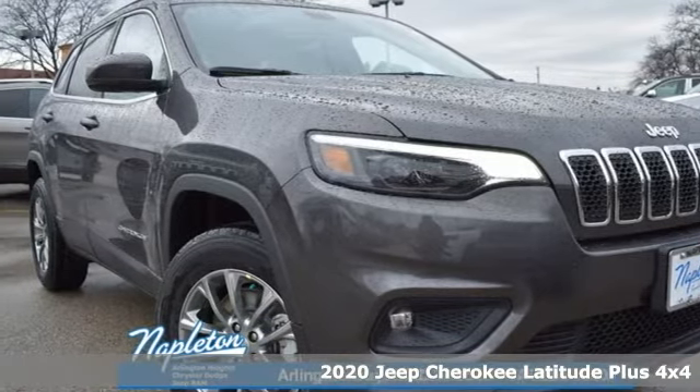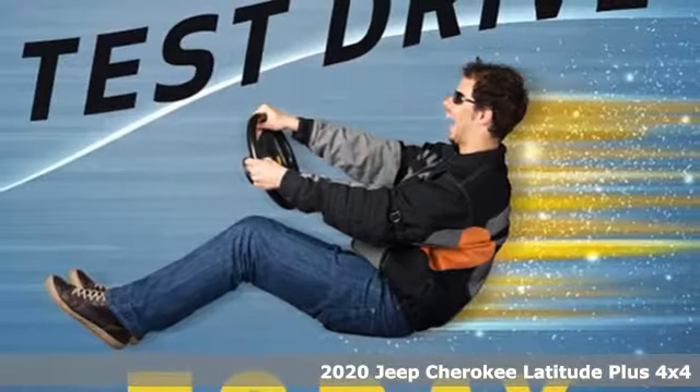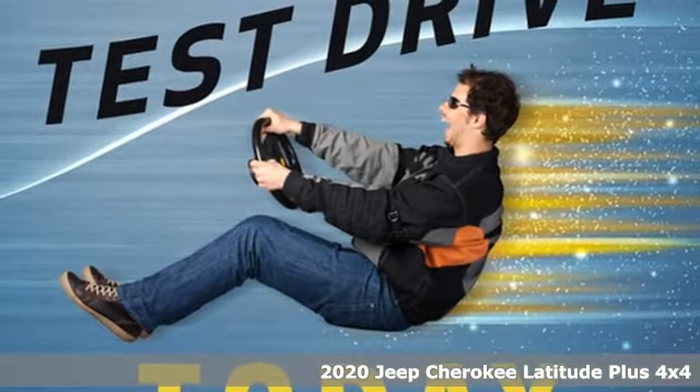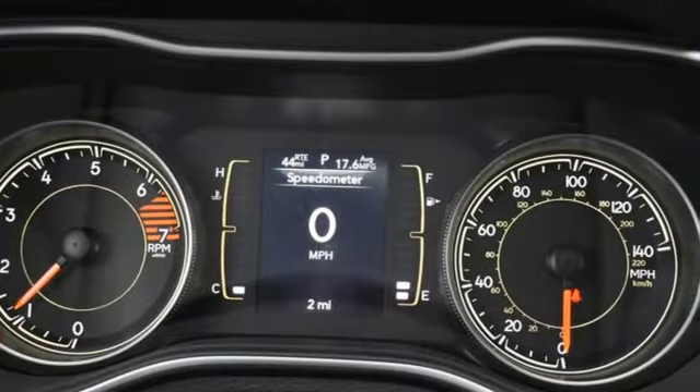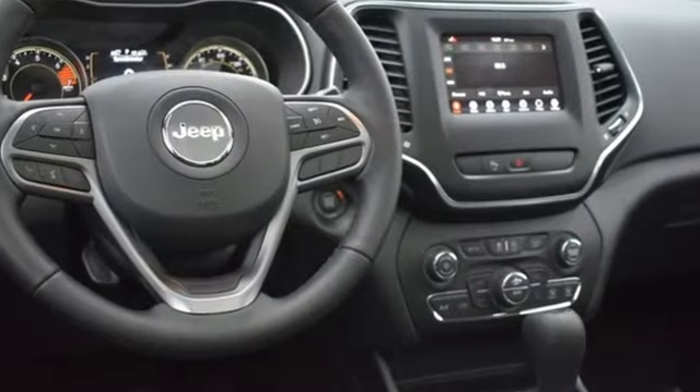It's a new 2020 Jeep Cherokee. From rough trails to downtown nightlife, this Jeep Cherokee handles it all with the perfect combination of grit and grace. And it comes with all the amenities you need.